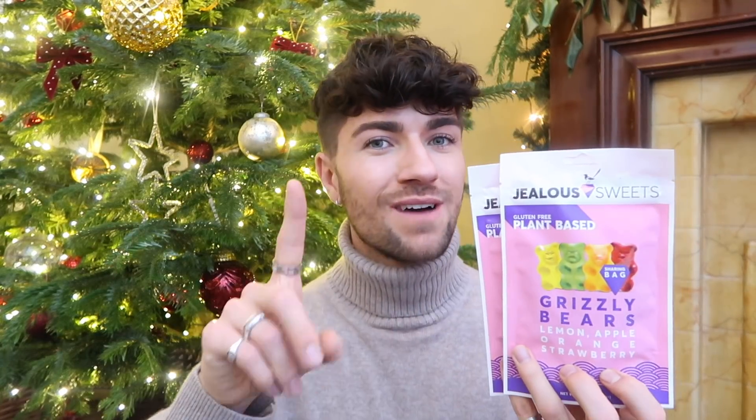Sticking with the theme of food, I thought I'd include these because they're great. If you've got any people with alternative dietary requirements, these are by a brand called Jealous Sweets and they're called Grizzly Bears. They're basically gummy bears without the gelatin, so they're perfect for any vegetarians or vegans in your family. They're gluten-free as well. I've tried them and they taste exactly like regular gummy bears — I really like the red ones. Great as a stocking stuffer, and good because there's no gelatin or nasties in there.